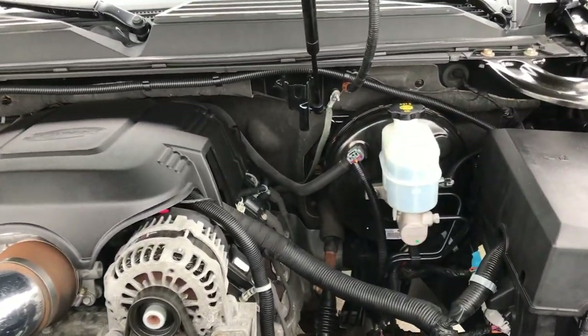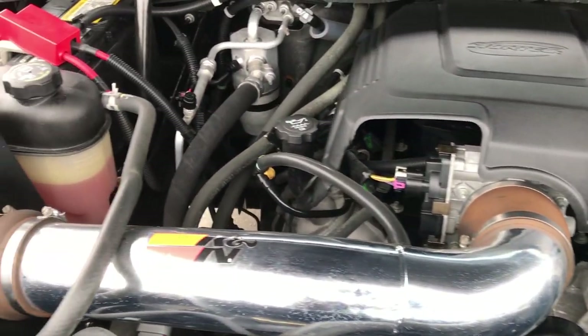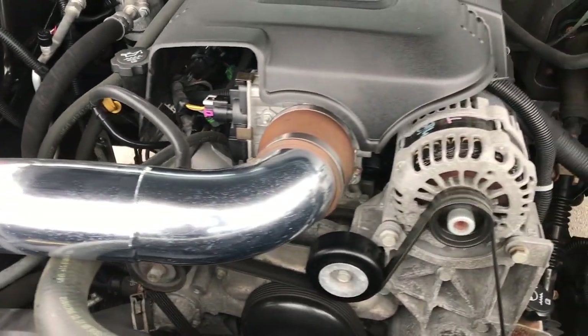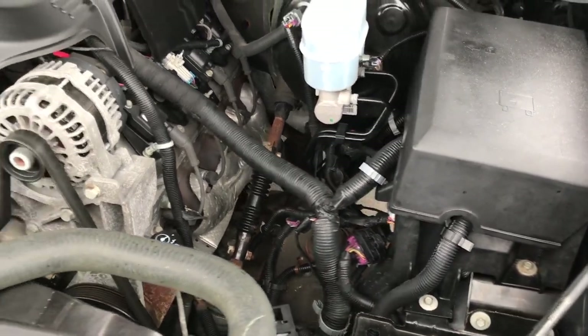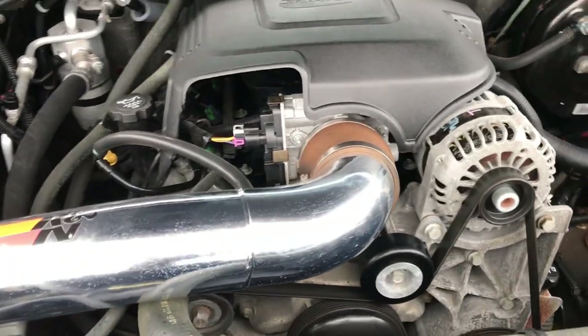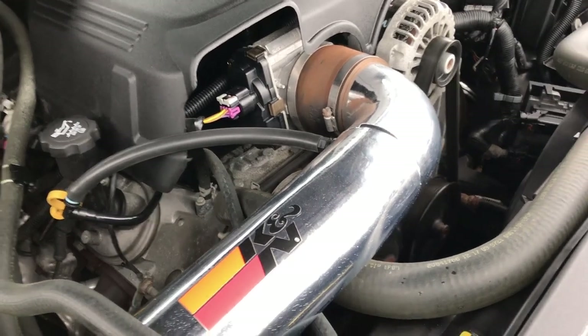Under the hood we have the 5.3 liter V8 motor. The engine bay is very clean, and it does have a K&N cold air intake. This truck has been fully safetied and inspected by our service shop. It has a fresh oil and filter change, all the fluids have been checked and topped off, and the truck has been gone through mechanically 100%.